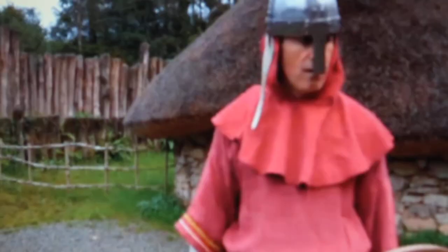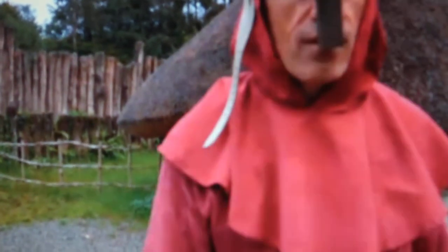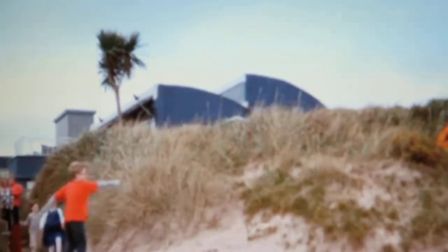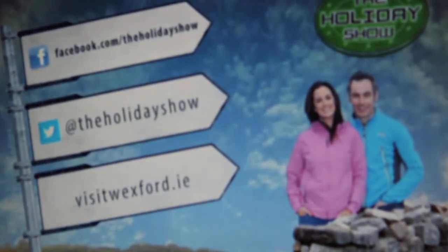Well, that wraps up our historical tour of Wexford. We hope you enjoyed it. When in Wexford, we suggest you check in to Kelly's Resort in Rosslare. It's family friendly with special theme breaks on offer all year round. Visit kellys.ie. For more facts on tonight's featured places, go to visitwexford.ie, join our Facebook page, and follow us on Twitter.